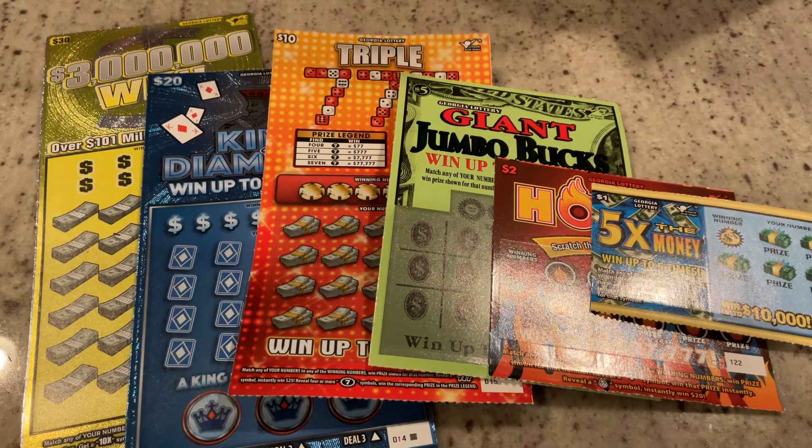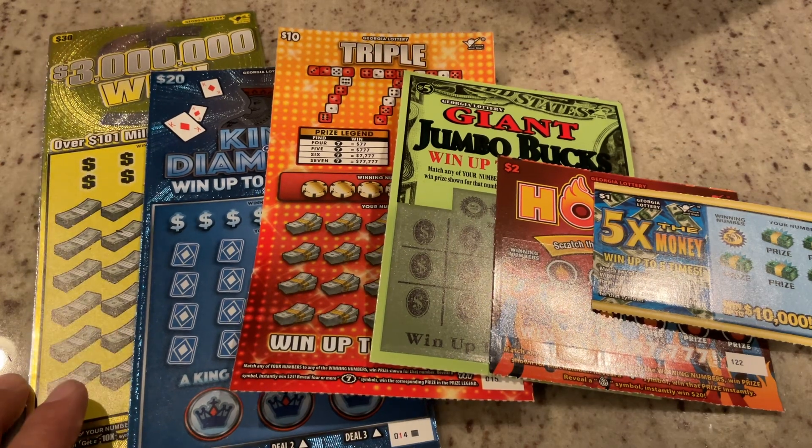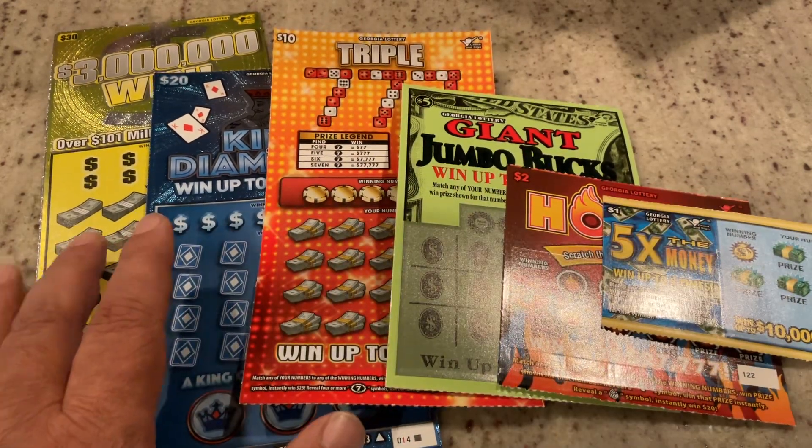Welcome to Mookie Scratchers. Today we've got our stair step session. It's a $68 session. We're going to be starting with a $1 ticket, work our way up to the $2, $5, $10, $20, and finish off with the big $30.